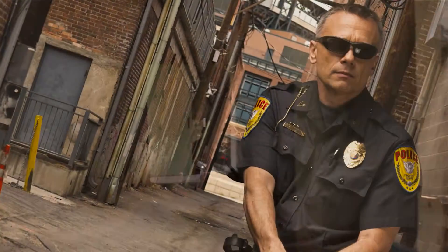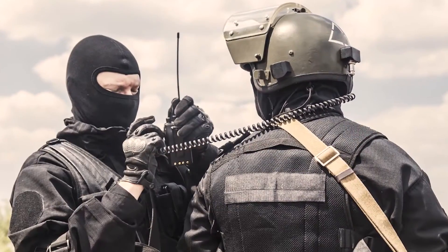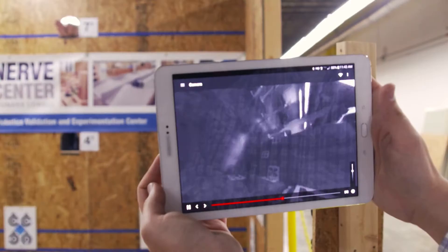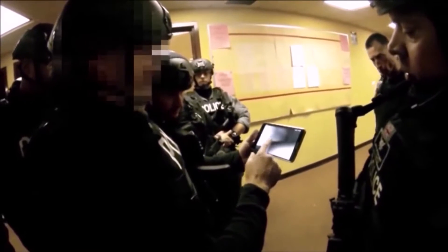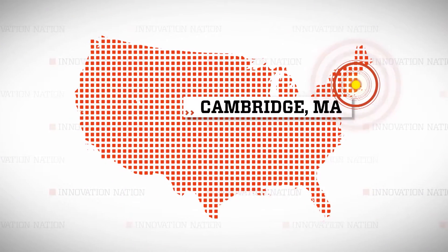When police or search and rescue teams face unknown situations inside a building, it can be very dangerous to just walk inside. Now there's an innovative device that can best be described as a tactical, throwable camera that can be tossed into any hazardous environment and instantly give police real-time panoramic video of what's happening so they can respond accordingly. I traveled to Cambridge, Massachusetts to meet Harvard grad Francisco Aguilar, the creator of the Explorer Camera Ball.